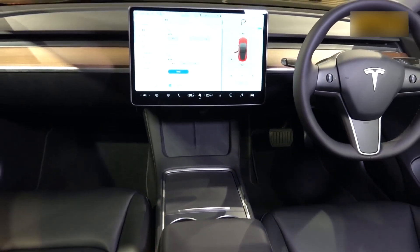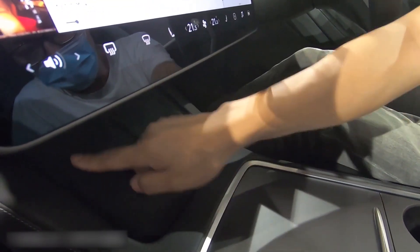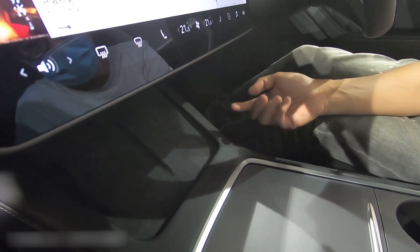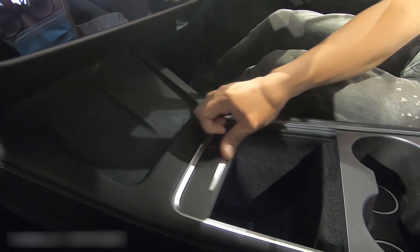Now let's see the center console — it's quite refreshed. You can see the wireless charging compartment here. This is the compartment inside and it has become a sliding door.